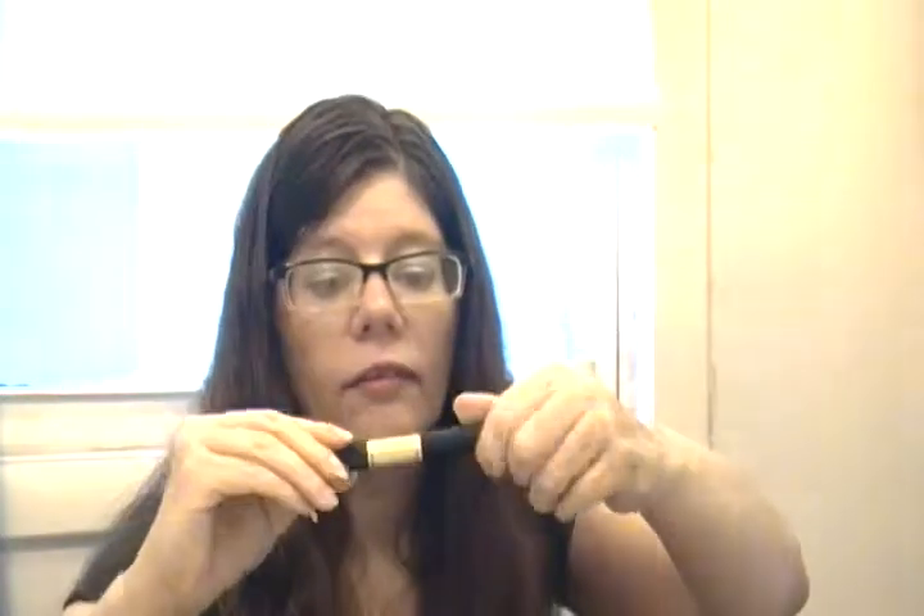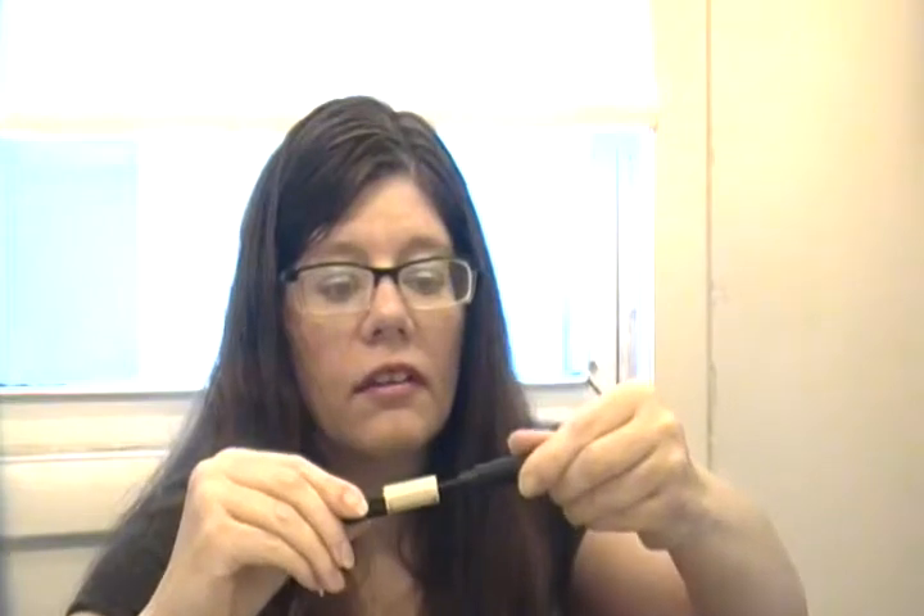And this one - when I went to open it out of the ELF package it just fell apart. It's all dried out. The wand looks gross - it's supposed to be sparkly but it's clumpy and dried out, can't even use it. I'll try getting another one down the line and see if it does the same thing. If it does, I'll never buy it again.